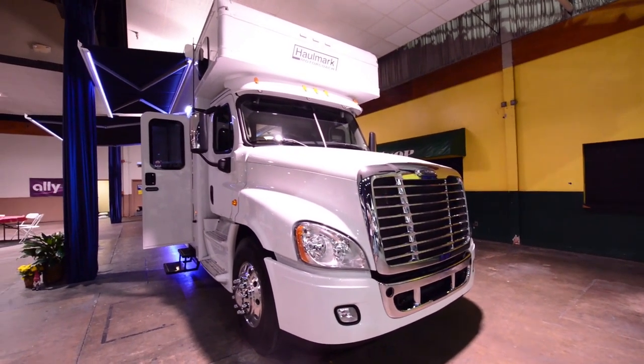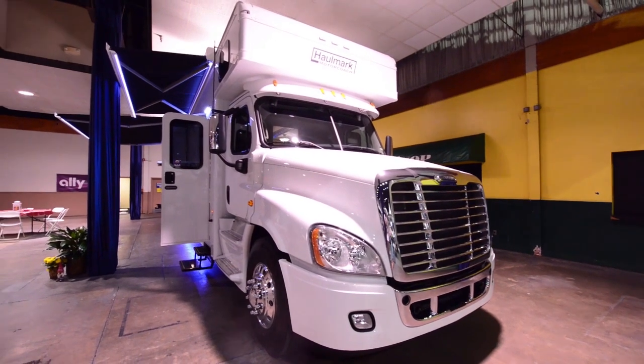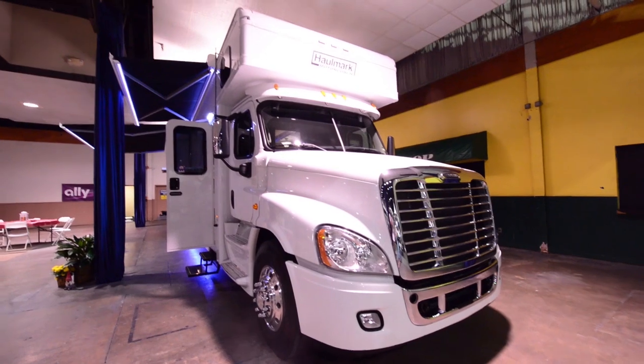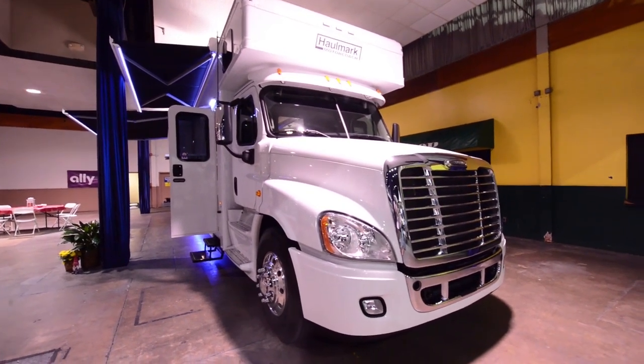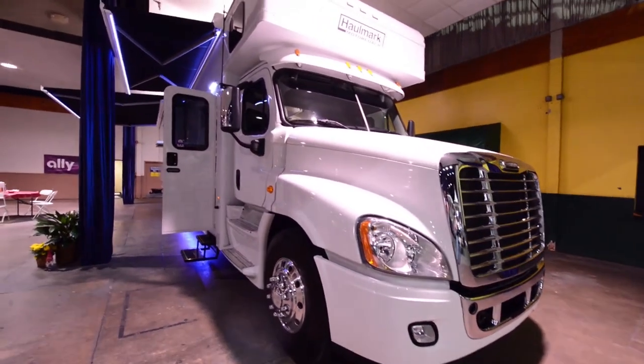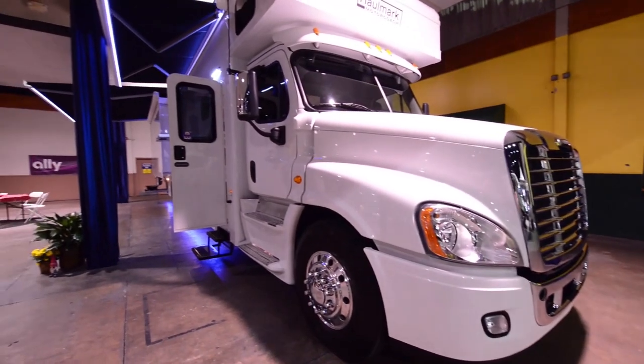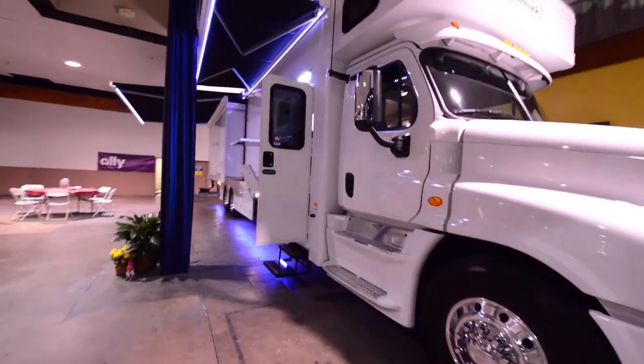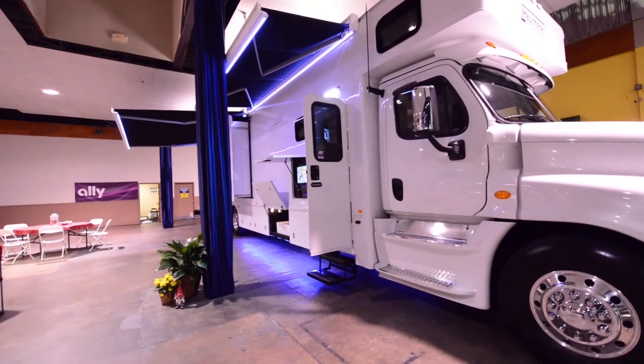Today we have a 2015 Hallmark Motor Coach. This is the 4503BH model, which stands for bunkhouse. It has a length of 45 feet, has three slide-outs, and of course they have awnings. Its total height on the outside is 13.5 feet.